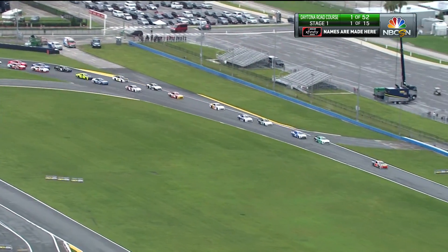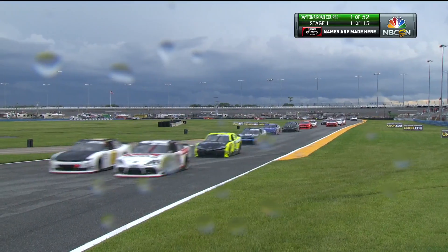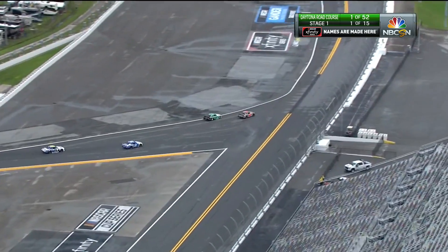There's such an advantage being on that second row, watching those other guys go in there and seeing how they handle it. Noah's going to miss the corner just a little bit, but he gets the power down a little bit better than the 22.